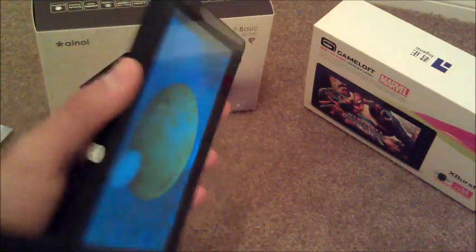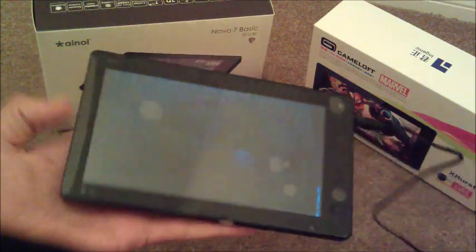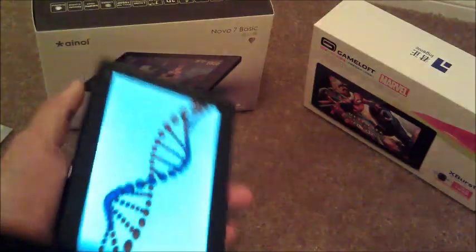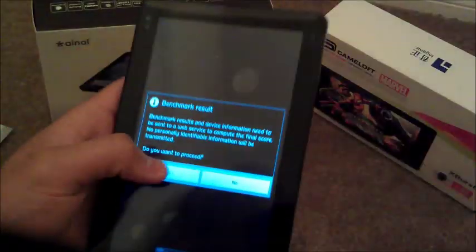Cool little tablet. It's actually really thick. I mean, for $99 you can't really expect too much from it. It's a good starter tablet if you're just getting into things. I mean, it's no iPad or Motorola Zoom or anything like that.